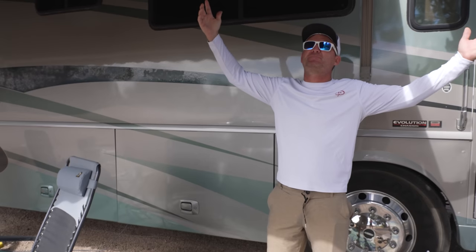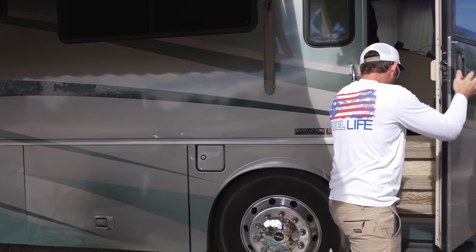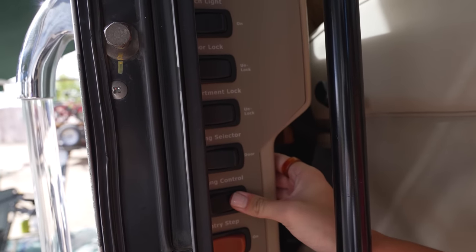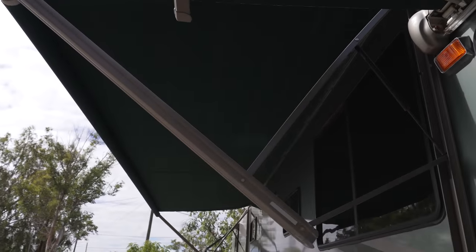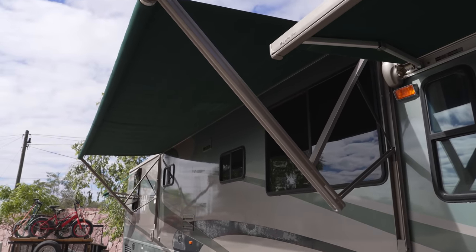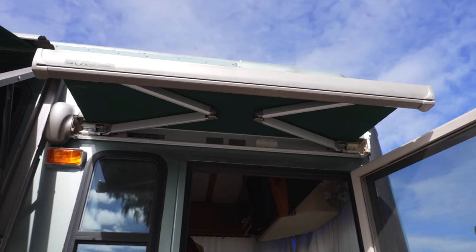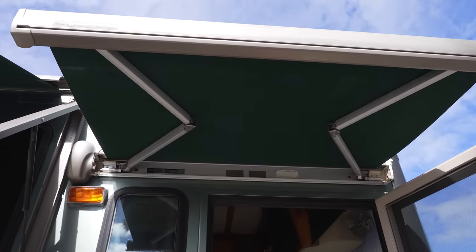We have this nice big power awning — it's just a push button right here. There's a little panel where I can control it in and out, as well as this awning over the door. It's got a wind sensor, which is a bit annoying — sometimes it's a little too sensitive — but if the wind picks up too much, it'll automatically pull the awnings in. So if we leave and forget to pull them in, we don't have to worry about it. Nice having automatic ones — it just rolls in and out, super simple.